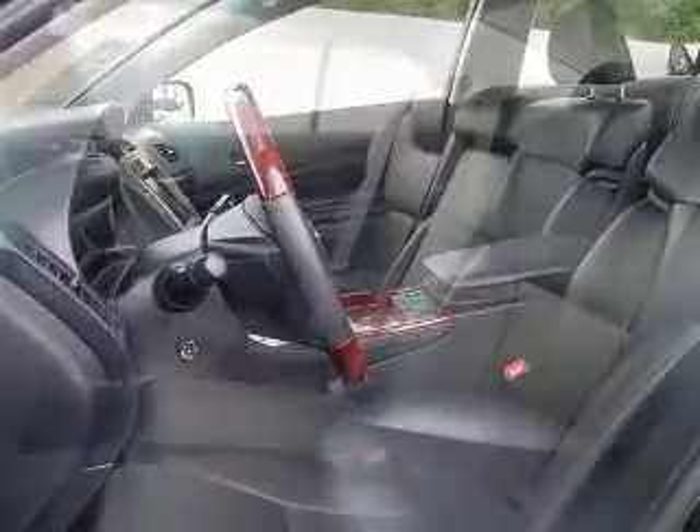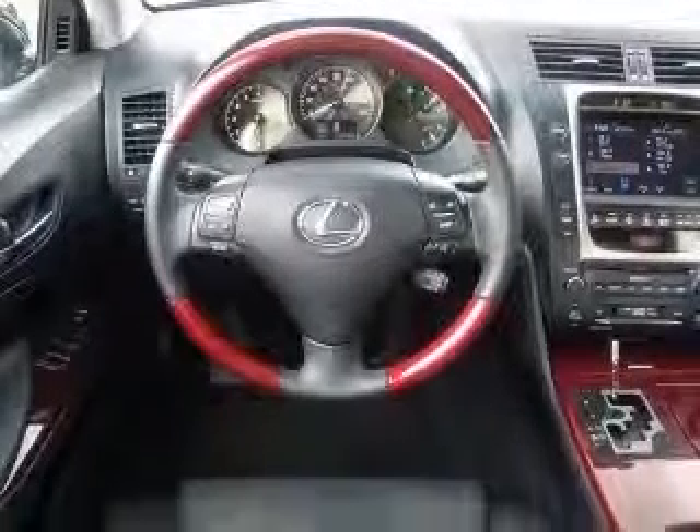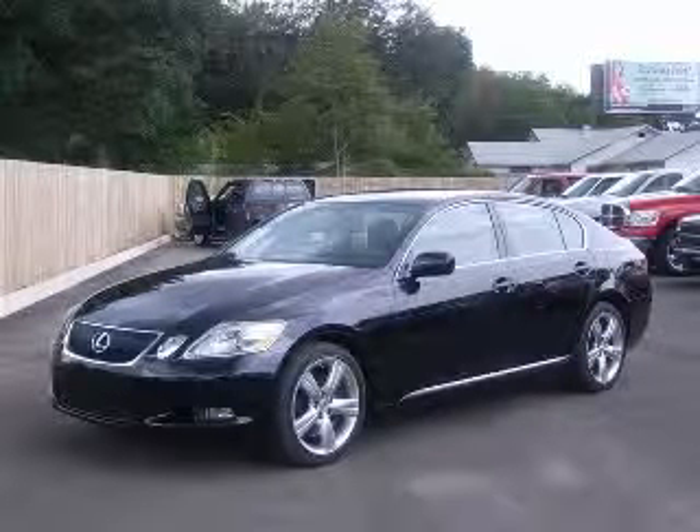Four-wheel ABS brakes, eight-way power adjustable driver's seat, air conditioning with dual-zone climate control, allure wheels, audio controls on steering wheel, cassette player, CD player, chrome grille. Contact our internet sales staff today to schedule an appointment.